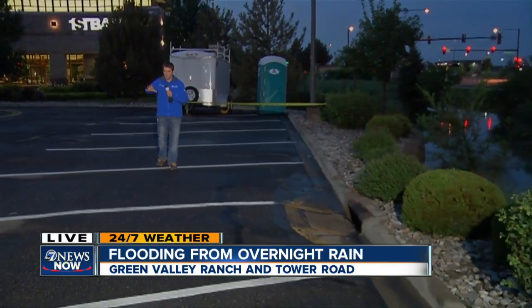Hey, good morning, Kelly. Thankfully, the water receded around 4 o'clock this morning, just in time for the morning commute. So Tower Road is running smoothly right now. But four hours ago, this parking lot here near the intersection of Green Valley Ranch Boulevard and Tower was underwater.